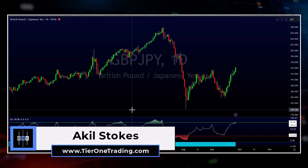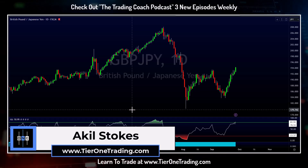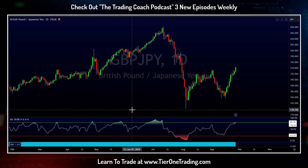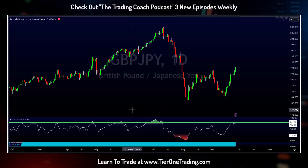Hey guys, Akil Stokes here. Welcome back to another trading video. I've got a massive potential trading opportunity on the radar for you today — one that I've been waiting for for a very long time. We are finally at the point where we can start taking it seriously and really lock in. There's a lot of potential pips available. I'm going to show you why this trading opportunity is on my radar, and I'm going to show you the method I use to identify target areas, so make sure you take notes.